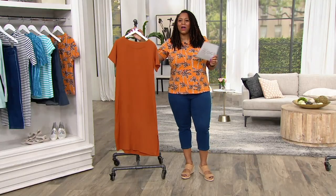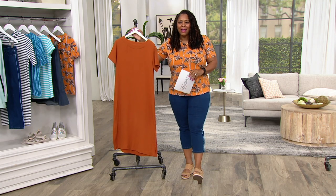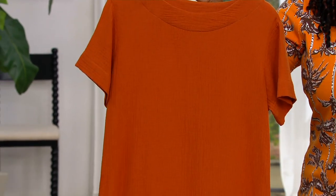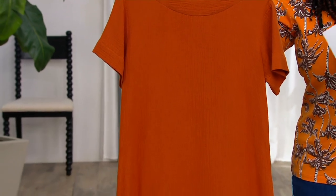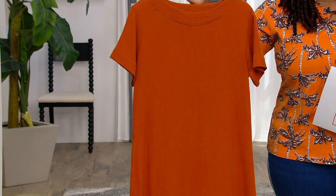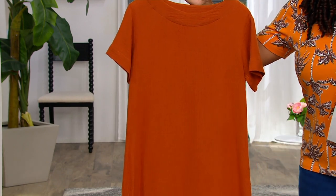I moved here from California, so I love a good sundress and flip-flops — that's my go-to wardrobe. Anytime we have a dress I'm always like, oh, dress! And so that's what this is, and this one is really a great little sundress. It's item number 8379080, it's from the Naturals line by